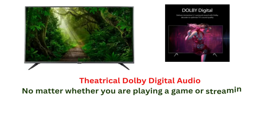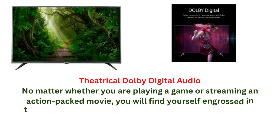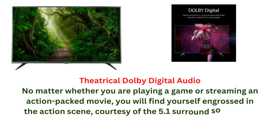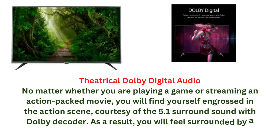Theatrical Dolby Digital audio: no matter whether you are playing a game or streaming an action-packed movie, you will find yourself engrossed in the action courtesy of the 5.1 surround sound with Dolby decoder, making you feel surrounded by a panoramic resonance.